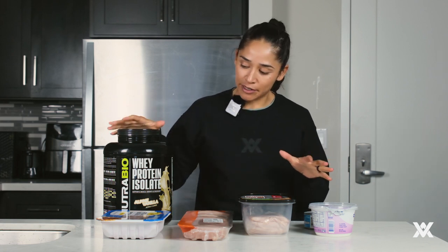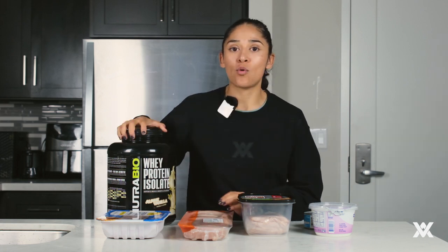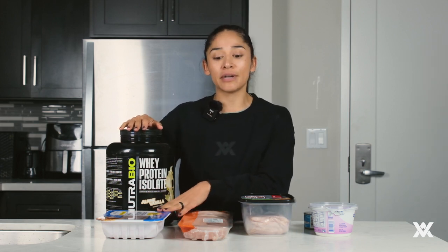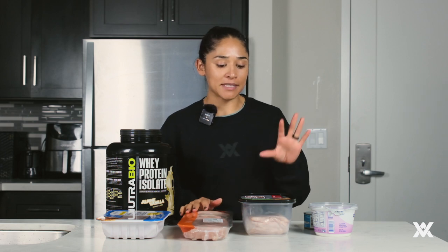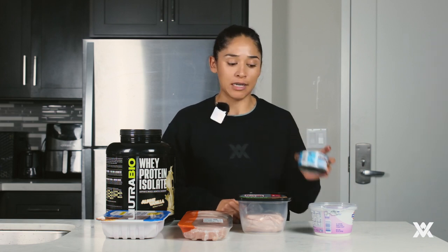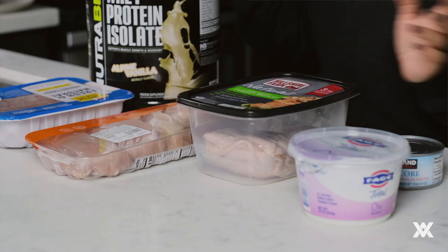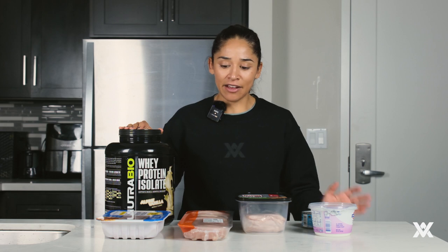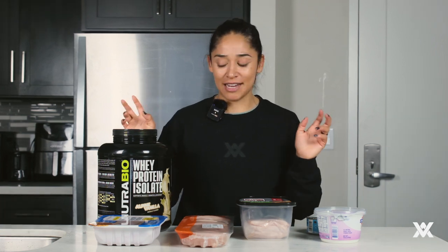In today's video I'm going to be covering whey isolate protein, ground turkey — this is 97.3 — chicken breast, some deli turkey, a zero-fat Greek yogurt, and some white albacore tuna. These are items I use on a regular basis, some of my kitchen and pantry staples. I have put them in order of which ones have the most fat and which ones have the least in our lean protein category.